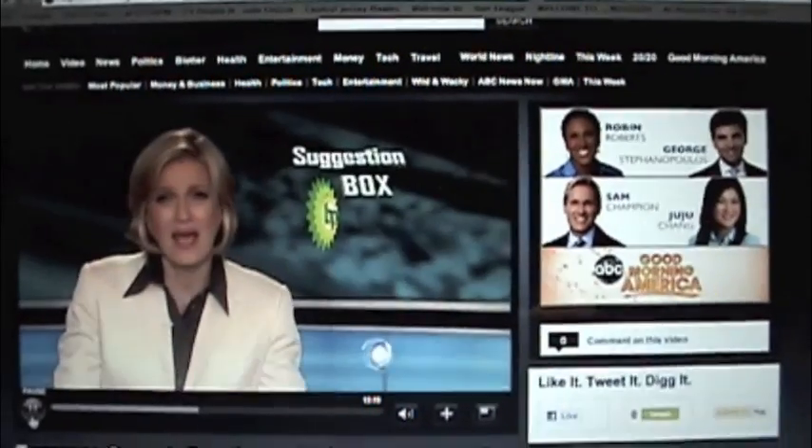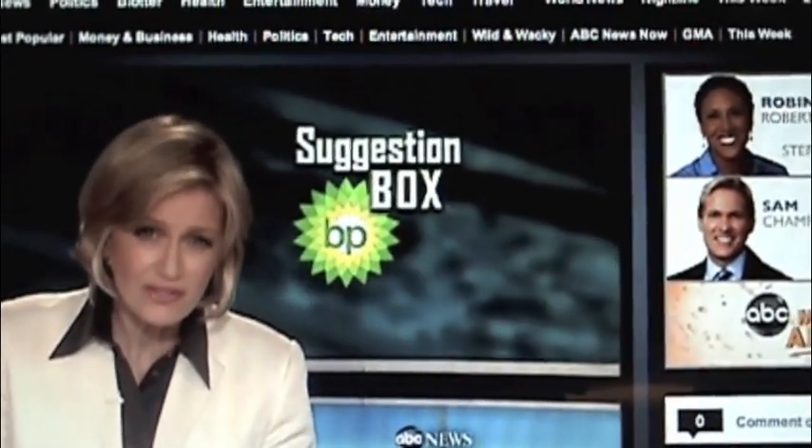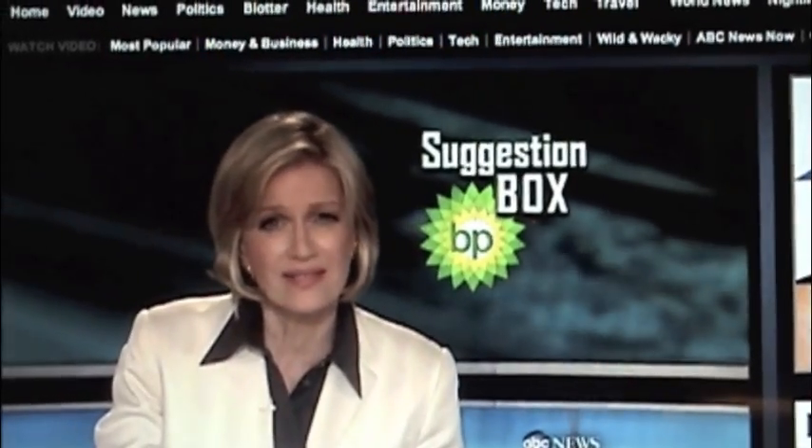BP has an online suggestion box open to anyone with ideas about how to contain the spill. 4,800 suggestions have come into their box so far. We surveyed the Internet to see some of the kinds of ideas people have for ways to help.